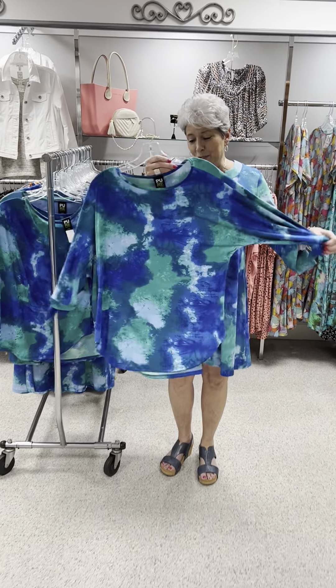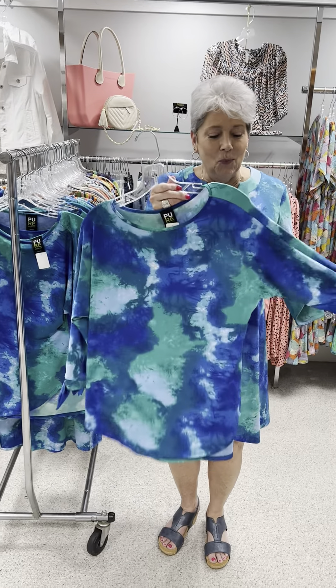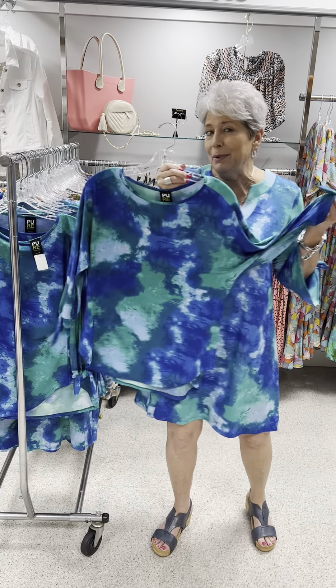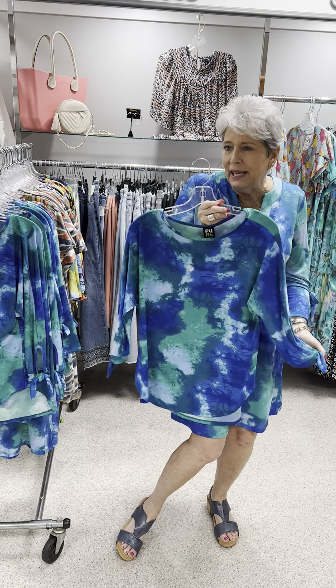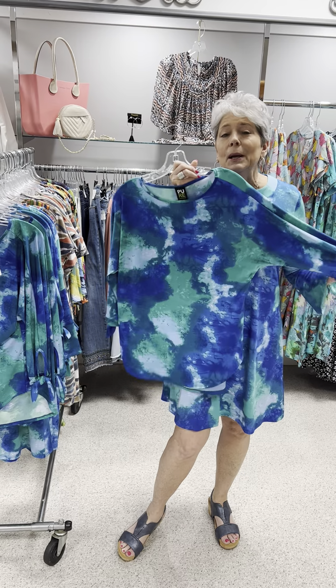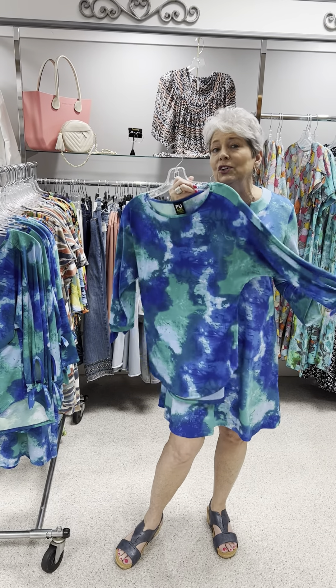We are going to start with this awesome splash print — it just looks like water to me. It is absolutely beautiful. I did look at the fabric content: it is 95% poly and 5% spandex. So it is an awesome, wonderful, packable, wearable, feel-good fabric.